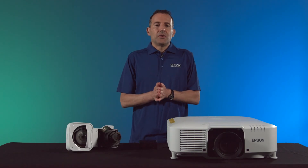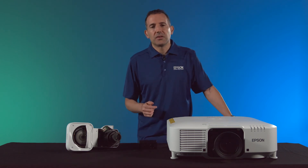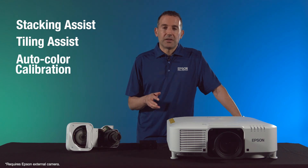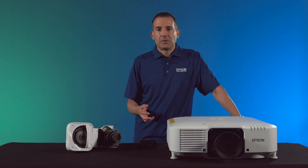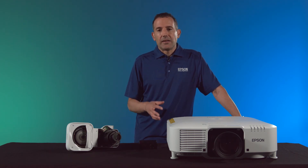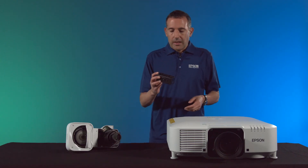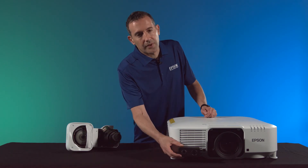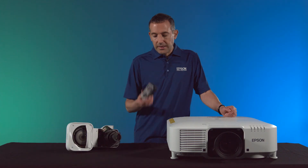Our higher lumen Pro series projectors feature built-in cameras that allow access to powerful automated tools such as stacking assist, tiling assist, auto color calibration, screen matching, and remote capture for remote tech support. We've now made that camera available on the new EBP series via an external clip-on camera, which you simply attach using an external adapter clip to the front and connect to the projector using the included USB cable.